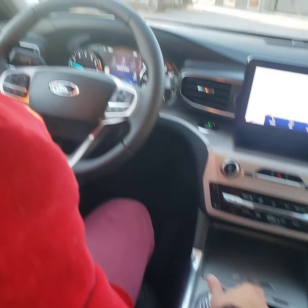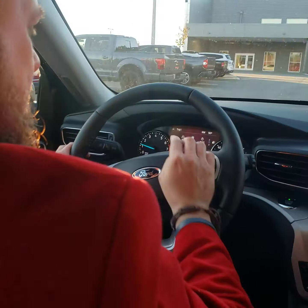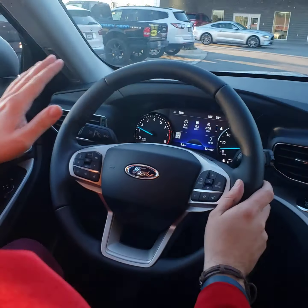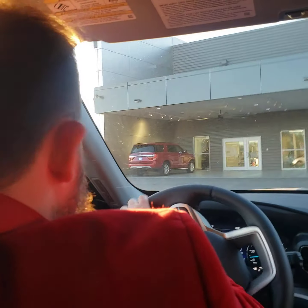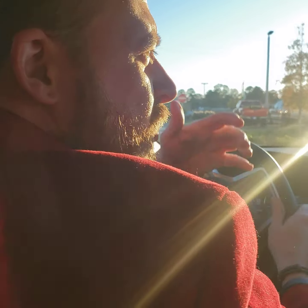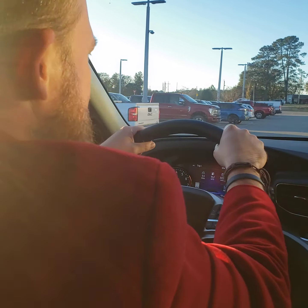So we're going to take it for a drive. We got our lane keeping system working up in the front dash here. Now I'm going to show you how this adaptive cruise and lane centering works. I think it's really going to blow your mind, Don — something you're not even going to have on that pre-owned one you're looking at. I want to make sure you're getting the most value for your money, but getting your safety features as well.